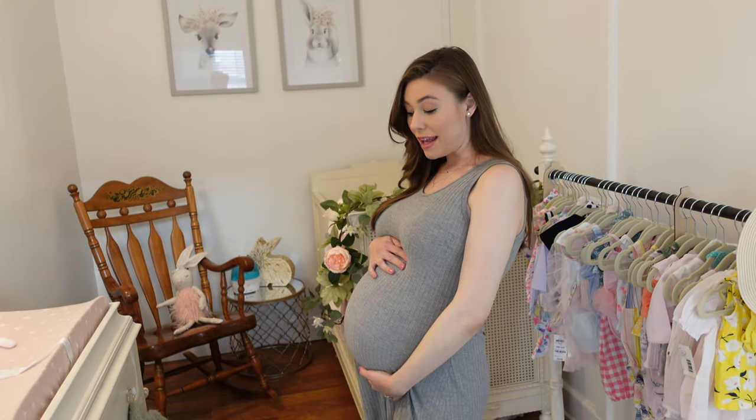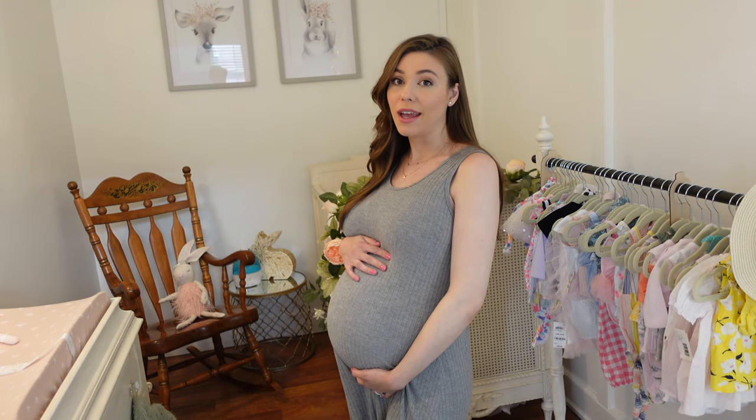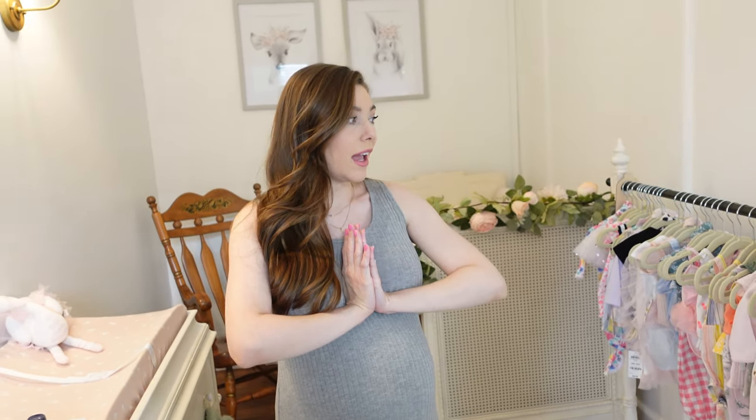Before I show you guys around, I wanted to first give you a little bump date because I am 38 weeks exactly today, so we are like two weeks give or take out. I wanted to do this before I give birth to her because I'm just so excited about this video. We actually built this room from the ground up — we did a vlog on it, I'll link it below in the description box. This has been a long time coming, but let me show you guys around.